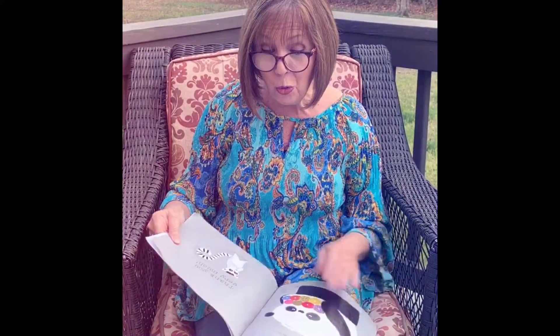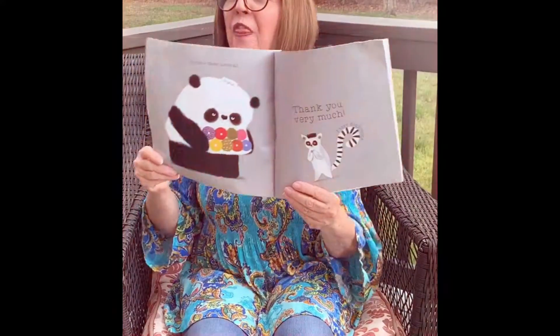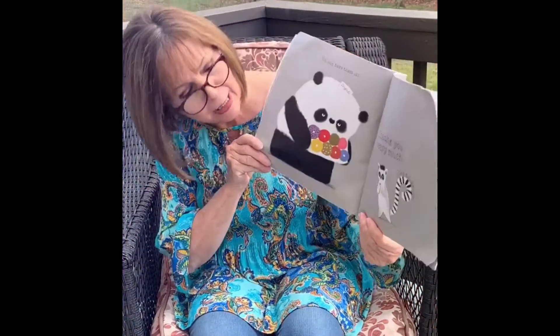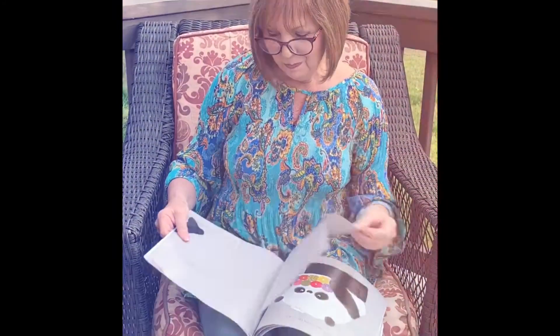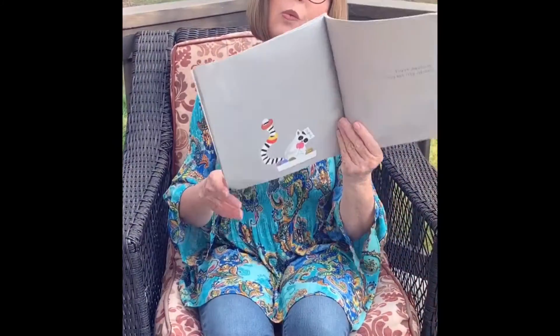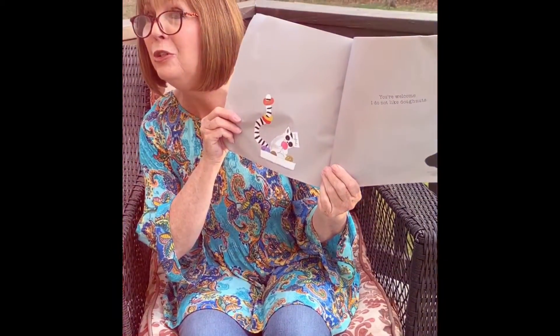You can have them all. Thank you very much. I love donuts. You're welcome. I do not like donuts.